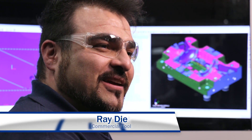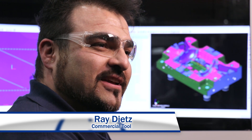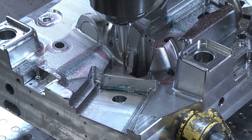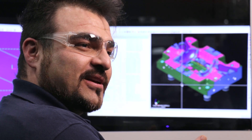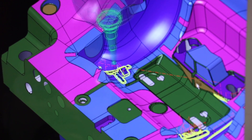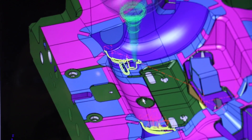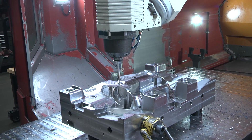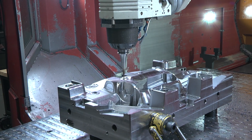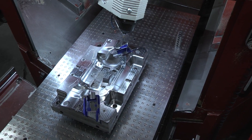I'm Ray. I'm a programmer here at Commercial Tool and Die. I create the programs to cut the shape into the steel. I start with a model from our design department. Our software creates a tool path like Connect the Dots — it's a bunch of little dots, and each dot is where the cutter is placed on the steel. The end result is a precision cut piece of steel. My programs then go to the machinist, who set up the steel and the mold components.